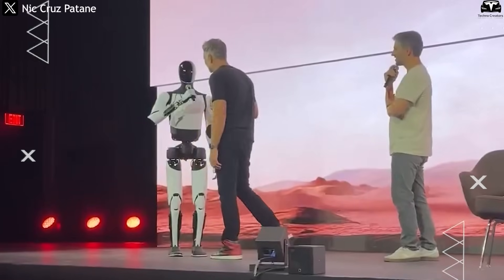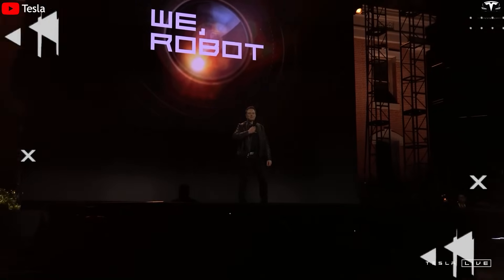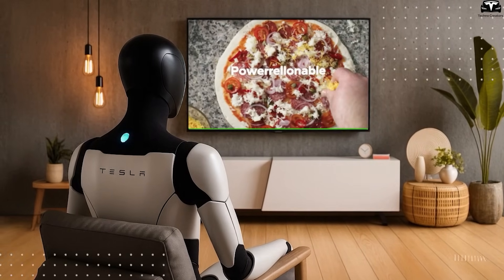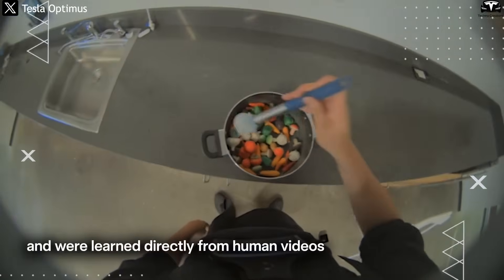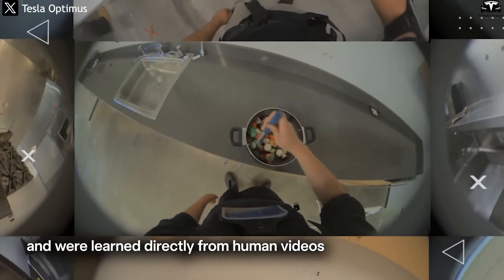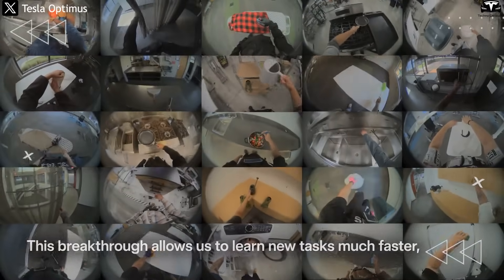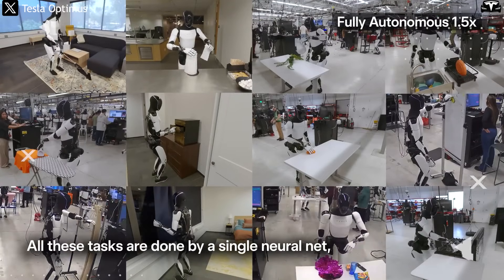Beyond hardware, another standout feature of Optimus lies in its ability to learn. Elon Musk has repeatedly emphasized that the Tesla Bot offers value far beyond its price. One of the most advanced technologies integrated into the robot is video-based learning. Instead of relying on line-by-line programming, Optimus can analyze real-world videos to understand and replicate actions — whether it's cooking, repairing, or cleaning. The robot can observe how tasks are performed, identify tools and sequences, and execute them accurately without needing to be retrained.